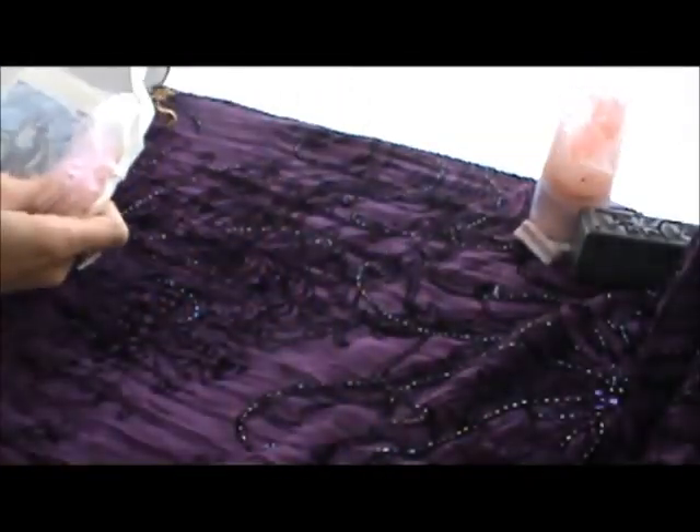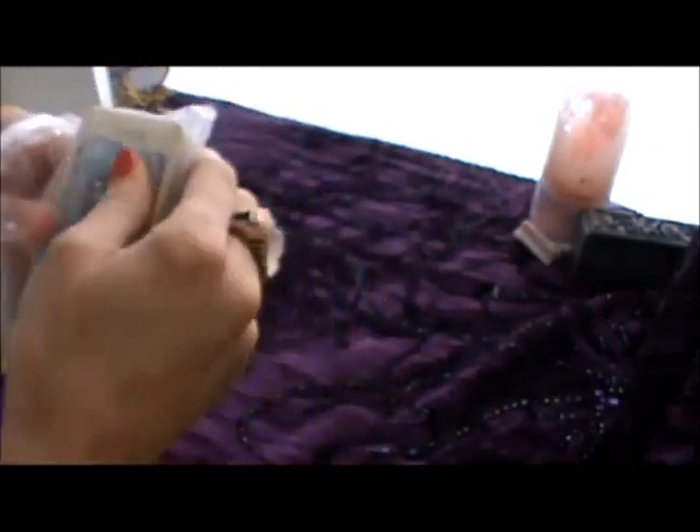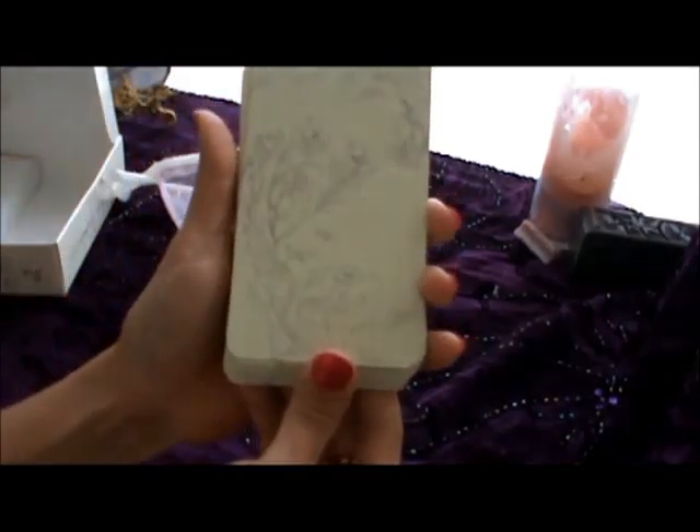This is a deck that does not come in this pouch — I made this pouch myself the other day; I made a series of these for my other decks. Nice little back here; it's not reversible, and I don't think we do these in reverse.